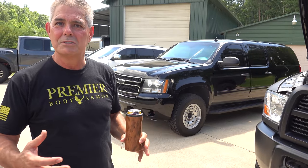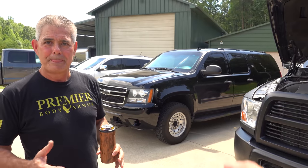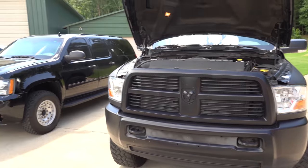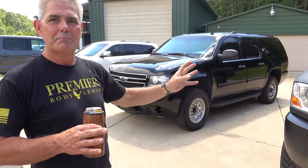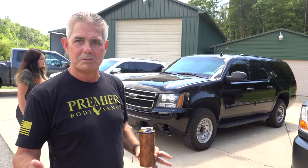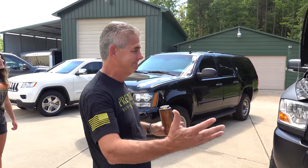The hardest thing in these armored vehicles is making the vehicle look like a civilian, regular vehicle that does not catch any attention. So this truck doesn't catch anybody's attention — nobody knows that it's armored. That's really where the trick is, and we accomplished that in our business.